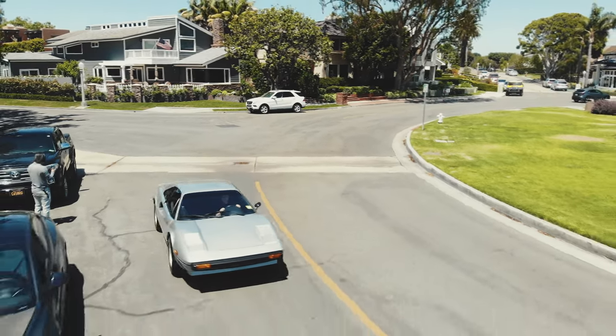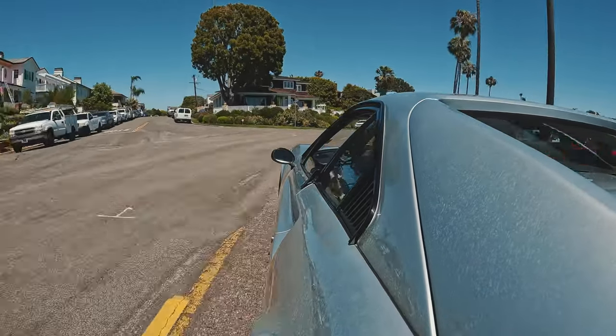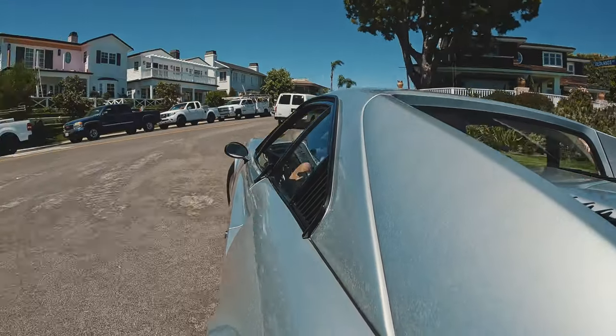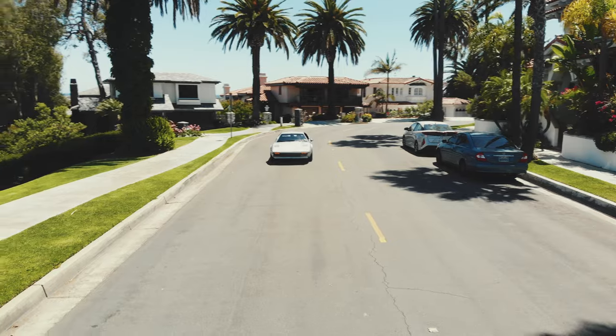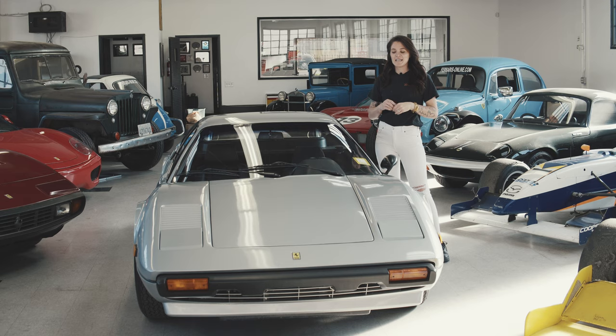This 1978 Ferrari 308 GTB is one of those few cars. At 44 years old, it is still a sight to behold. Extremely original and with the added bonus of being low mileage, it ticks all the boxes on a collector's hit list. Not only is this car a platinum-winning car in desirable colors, it's a GTB with low miles — but to make it even better, it's a one-owner-from-new car, which is really exciting and very uncommon to find in these cars.